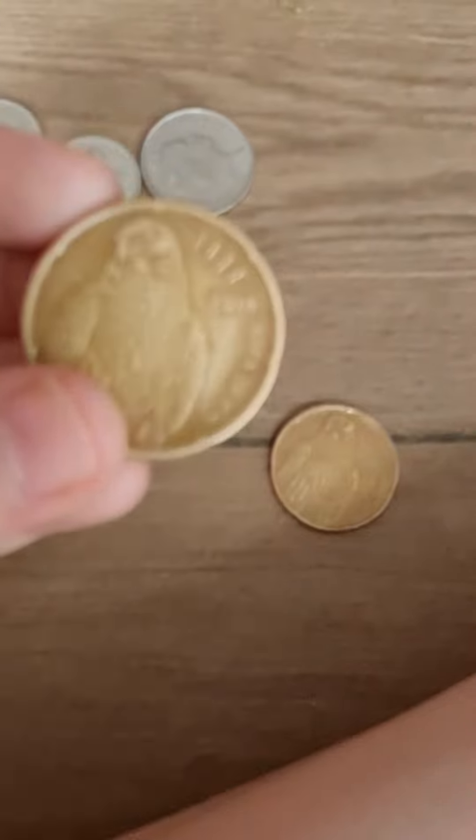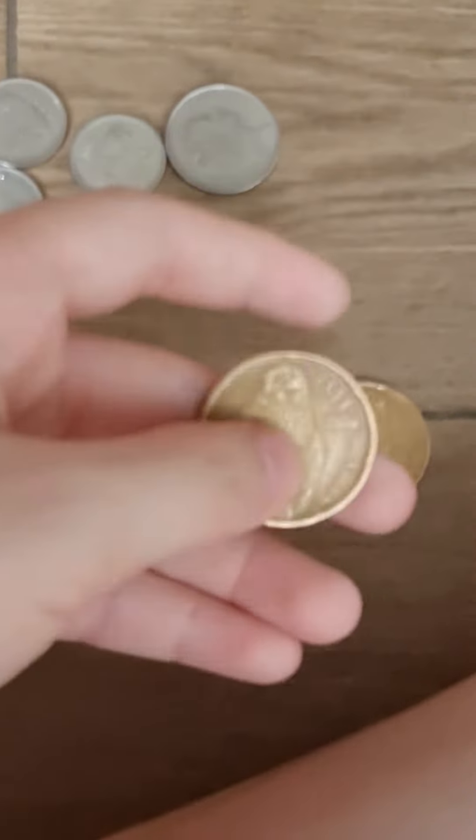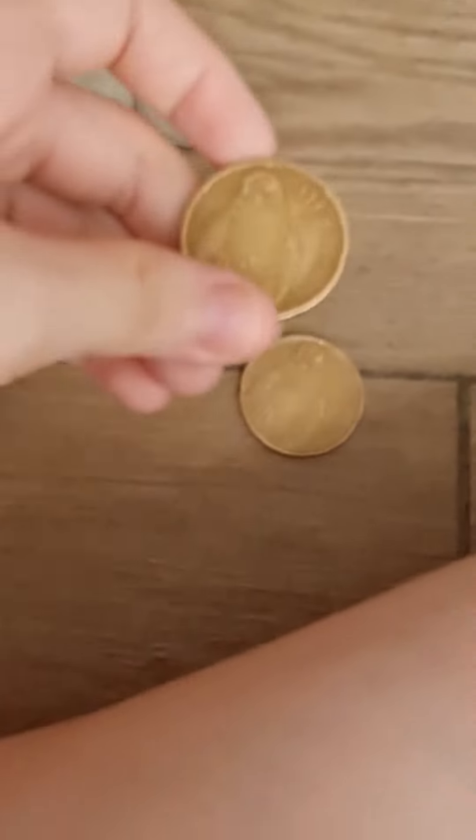Here, the back has an eagle and some words. Let me see — this one is made in 2014. Let me see this one — this one was also made in 2014.